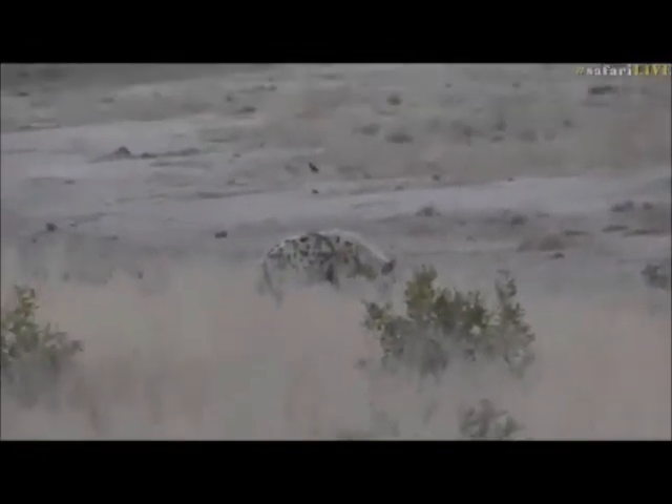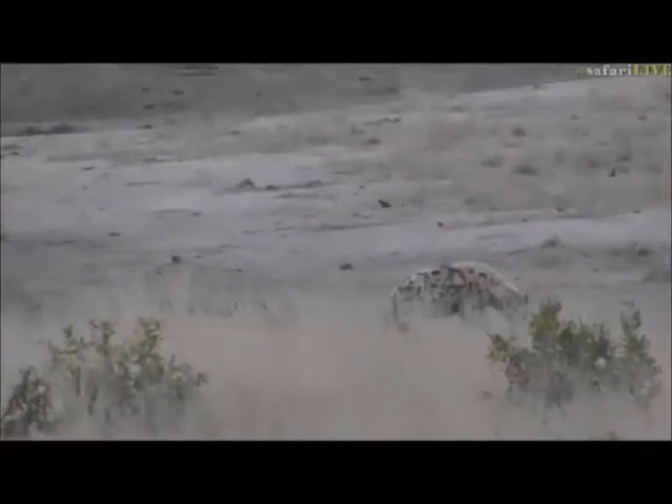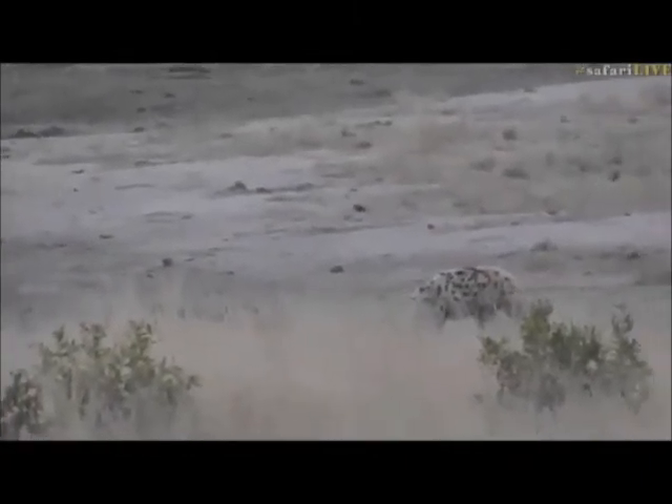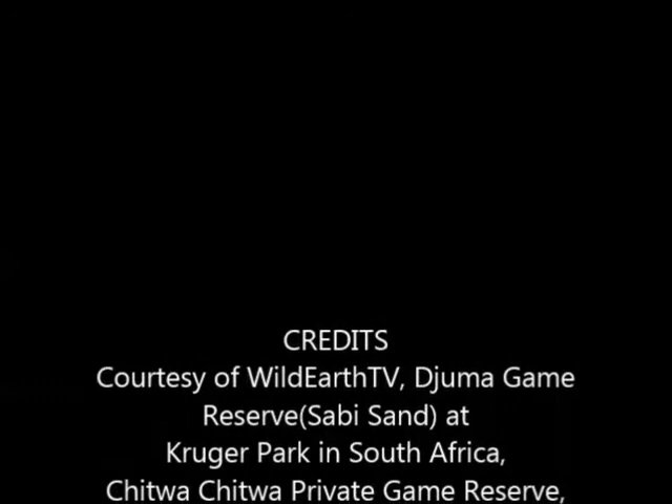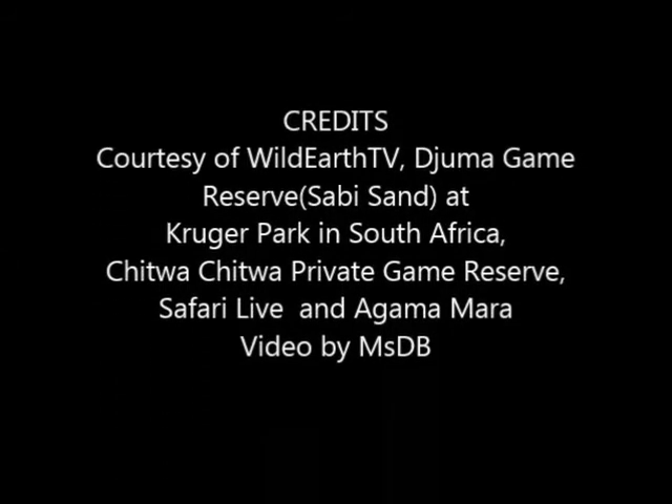I think our hyenas are all disappearing again, and there are some other vehicles that want to come that can actually get closer to them. So I think we're going to leave them, unfortunately, and carry on and see what else we can find. I believe Byron is looking at the lions with envy in his eyes as they sleep cosily and cuddle in the grass.